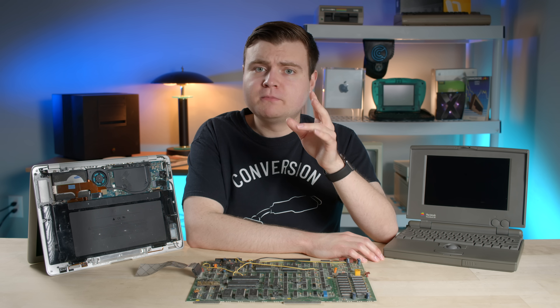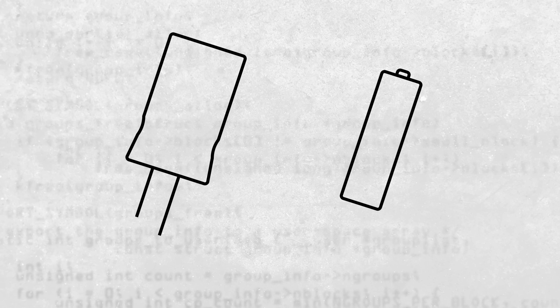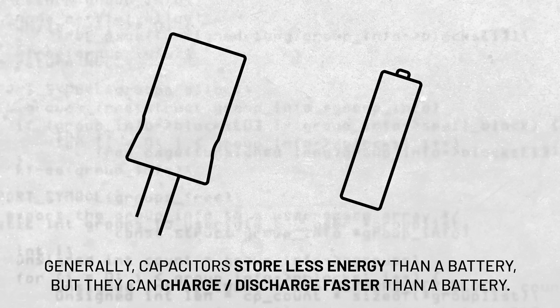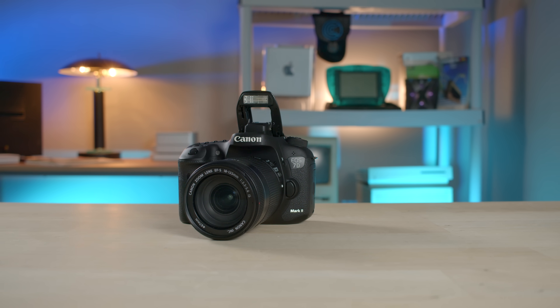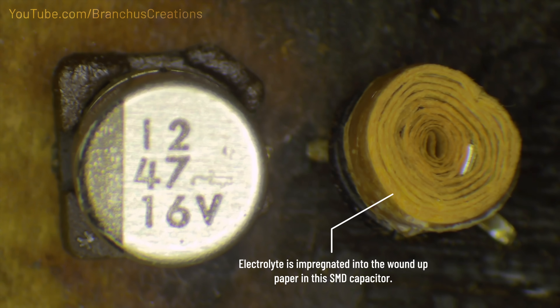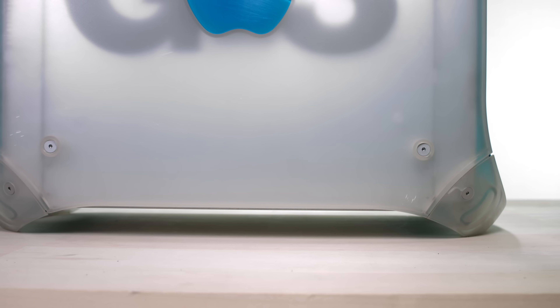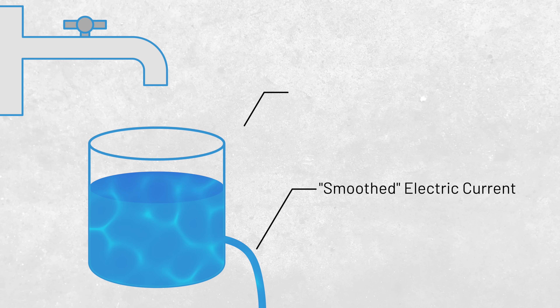So now we know what a capacitor is — but what exactly do they do? The short answer is they help our electronics work properly. Capacitors are kind of like mini batteries: they store and release energy. They generally store less energy than a battery, but they can charge and discharge way faster. For example, a camera flash — a capacitor quickly discharges energy that is converted into a quick flash of light. Many capacitors use highly conductive electrolytic fluid to smooth the flow of electric current, which is essential so the complex and sensitive components inside your computer can work properly. Think of a faulty faucet: if the water pressure keeps changing, water comes out sporadically. But if you put a bucket under it and puncture a hole near the bottom, the water flows out smoothly regardless of the faulty faucet's performance. The water resembles electric current and the bucket resembles a capacitor.